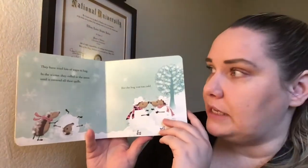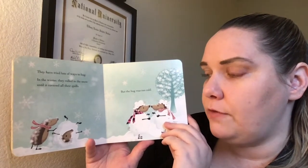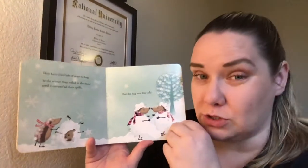They have tried lots of ways to hug. In the winter they rolled in the snow until it covered all of their quills — they're a big snowball! But the hug was too cold. Brrr. Snow is cold like ice.